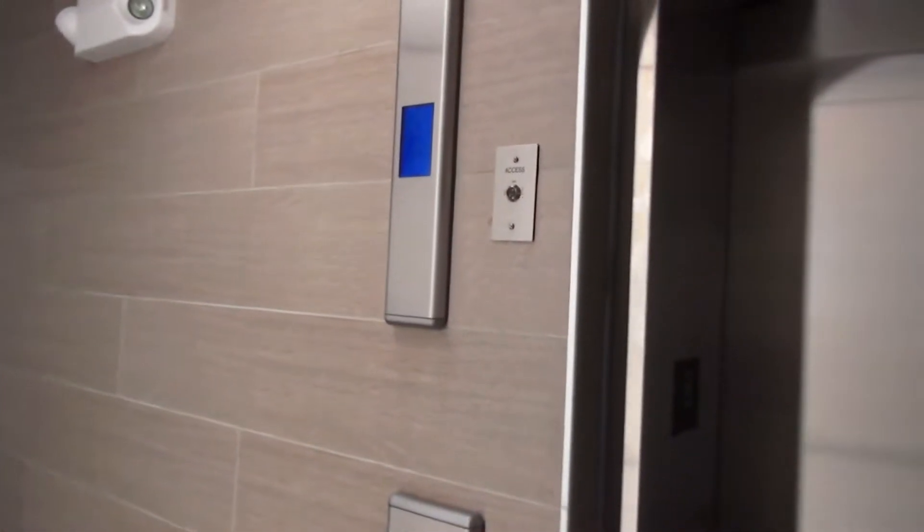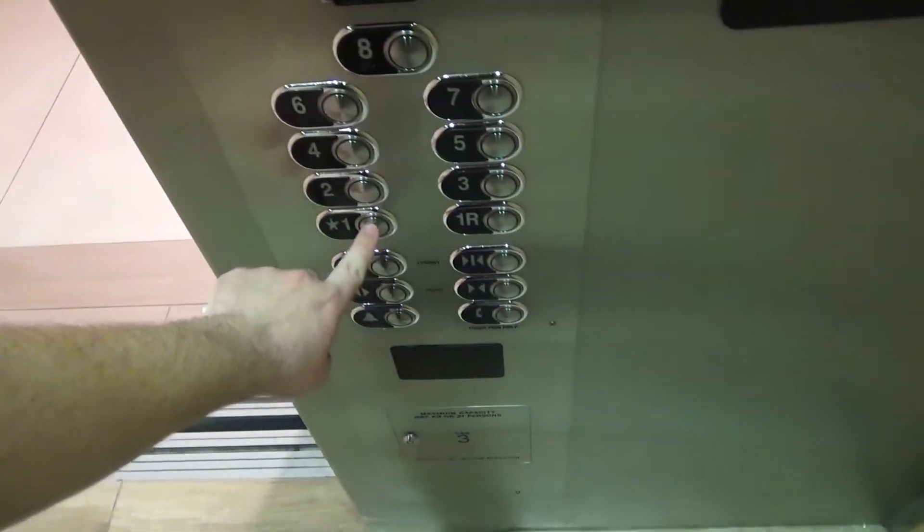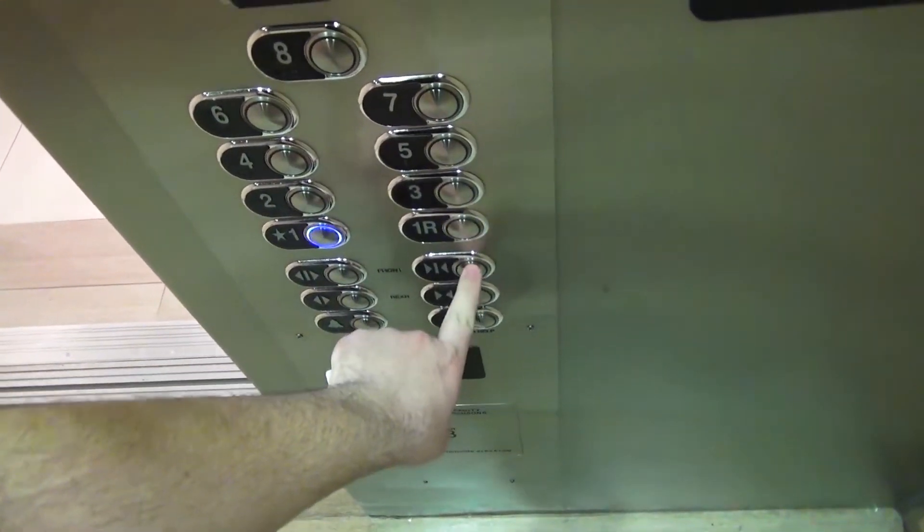Has anybody ever seen these indicators before? Because I certainly haven't. I believe these are mad buttons. This one's weird. I wonder if that works. Nope. This one's lower.